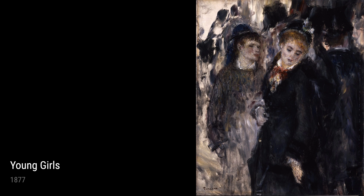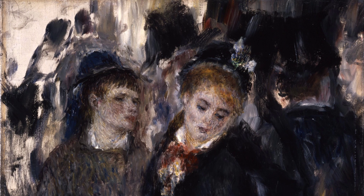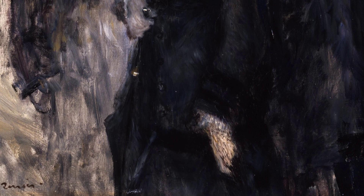Now, let's take a look at some of Renoir's notable works from this period. First up, we have The Canoist's Luncheon from 1876. This painting showcases Renoir's ability to capture leisurely scenes and the play of sunlight on water. It's a vibrant depiction of a group of people enjoying a picnic by the river, with the beautiful blue sky reflected in the water.